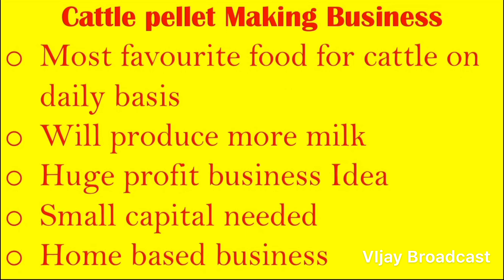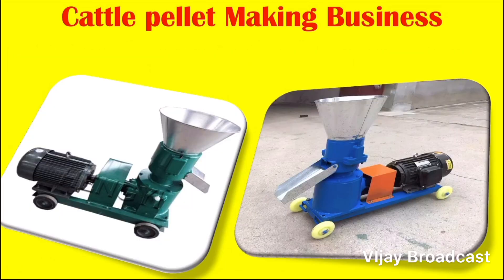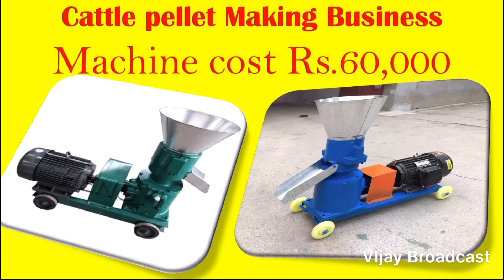If you want to start a small business, this machinery is available. There are different models with varying prices, but the cost is around $60,000.